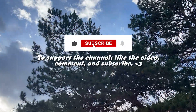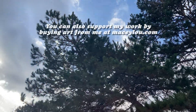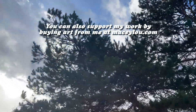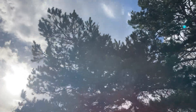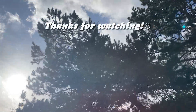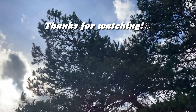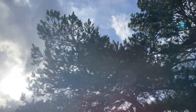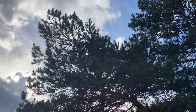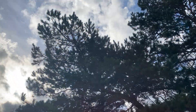To support the channel, like the video, comment, and subscribe. You can also support my work by buying art from me at macylou.com. Thanks for watching! Bye!